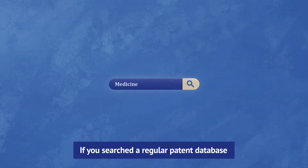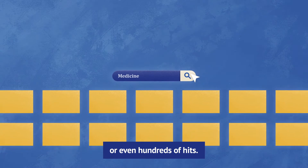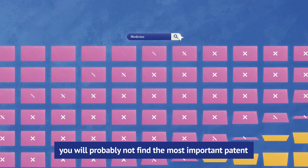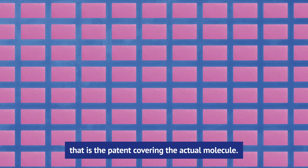If you searched a regular patent database by the name of a medicine, you may get dozens or even hundreds of hits. Most disappointingly, you will probably not find the most important patent — that is, the patent covering the actual molecule.